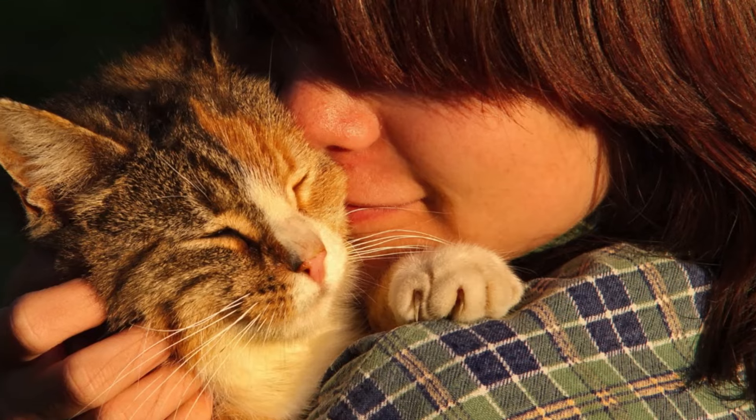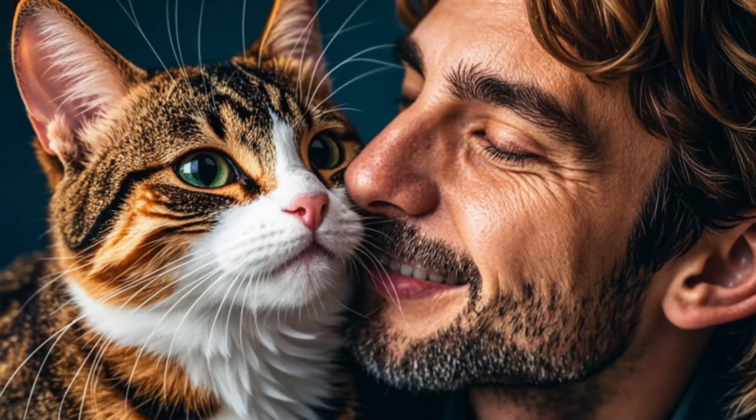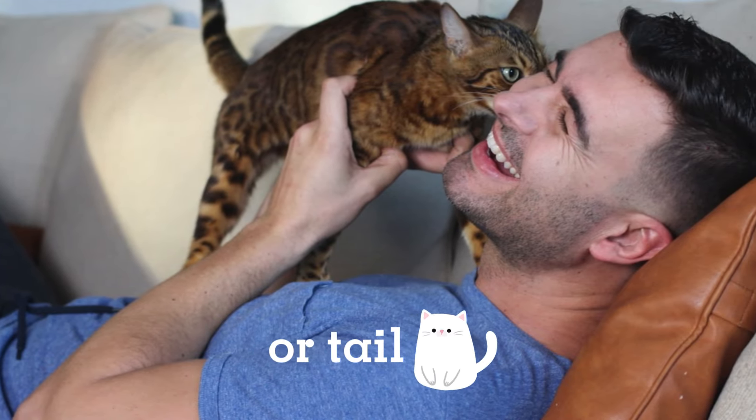Expressions of affection: Cats have unique ways of showing affection and marking their territory. When a cat rubs against you, it's a sign of trust and ownership. They may also greet you by rubbing their head, side, or tail against you.